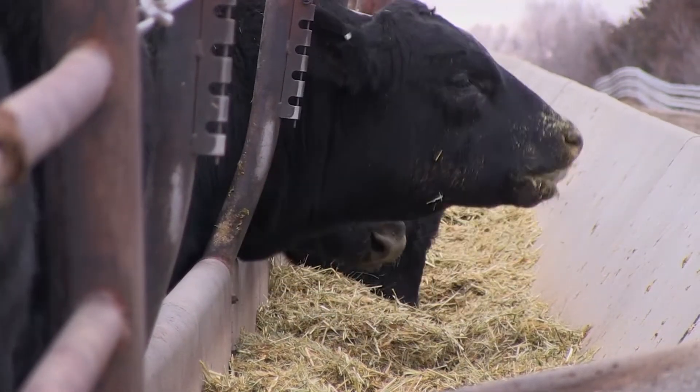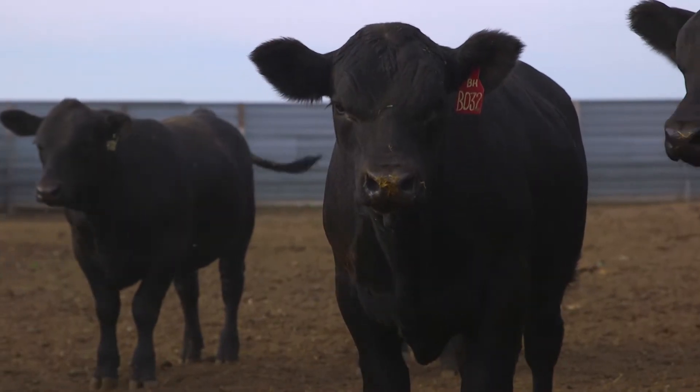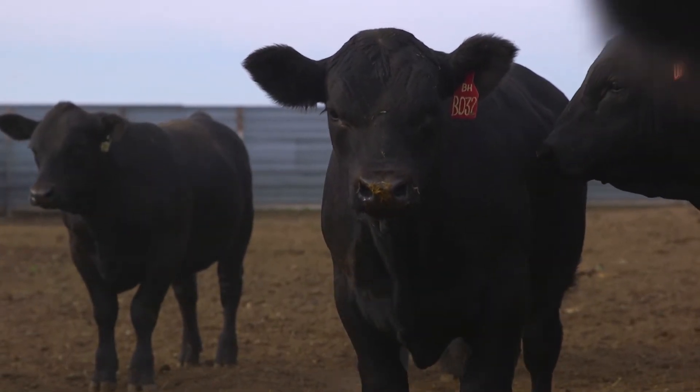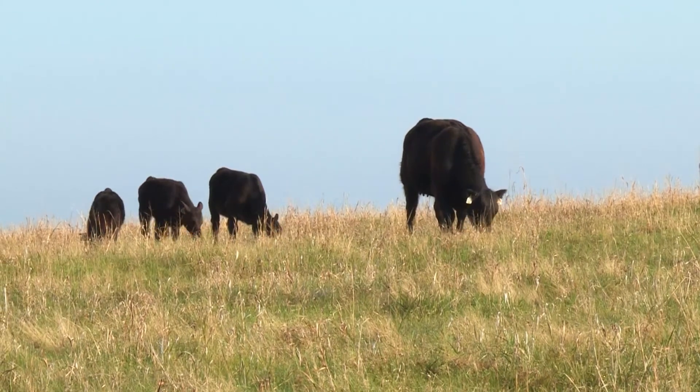Producers who test and then create a customized supplement program can maximize productivity and add value for both the cow and the weaned calf. With adequate supplementation programs to get animals into the optimum for their immune health and reproductive efficiency, the biggest thing producers see on a regular basis is a jump in their weaning weights.